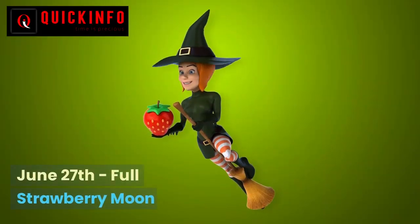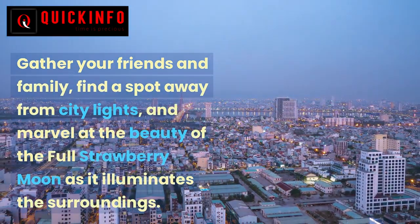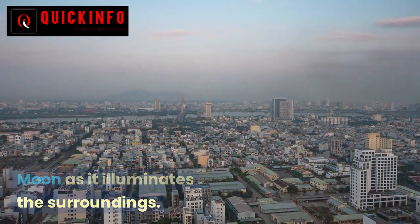June 27 — Full Strawberry Moon. Gather your friends and family, find a spot away from city lights, and marvel at the beauty of the full strawberry moon as it illuminates the surroundings.